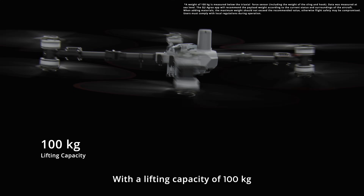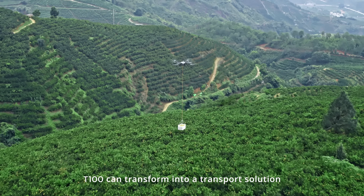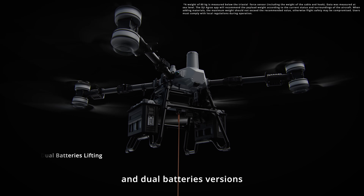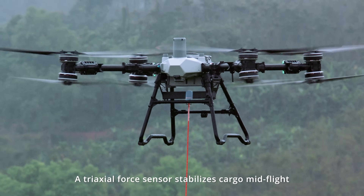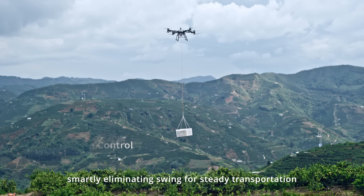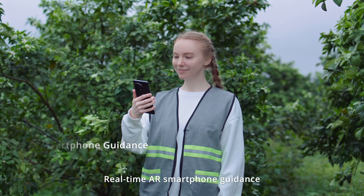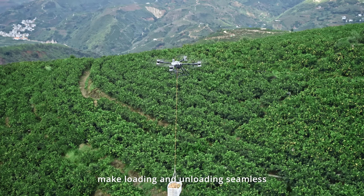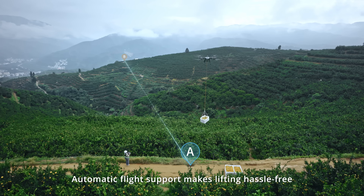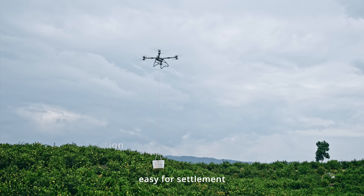With a lifting capacity of 100 kilograms, the T100 can transform into a transport solution. The lifting system supports single battery and dual battery versions. A tri-axle force sensor stabilizes cargo mid-flight, smartly eliminating swing for steady transportation. Real-time AR smartphone guidance and remote controller features make loading and unloading seamless. Automatic flight support makes lifting hassle-free, and weight detection is included to prevent overloading.